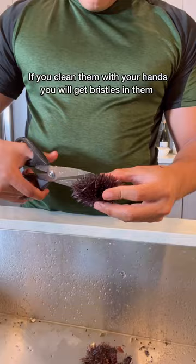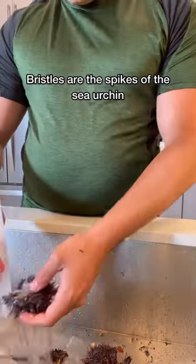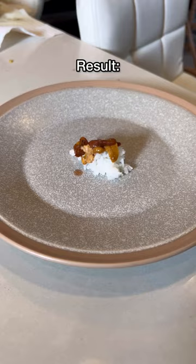The best way to clean them is by using scissors and cutting around the beak so that it opens up and you don't get bristles in your hands. This is the finished result.